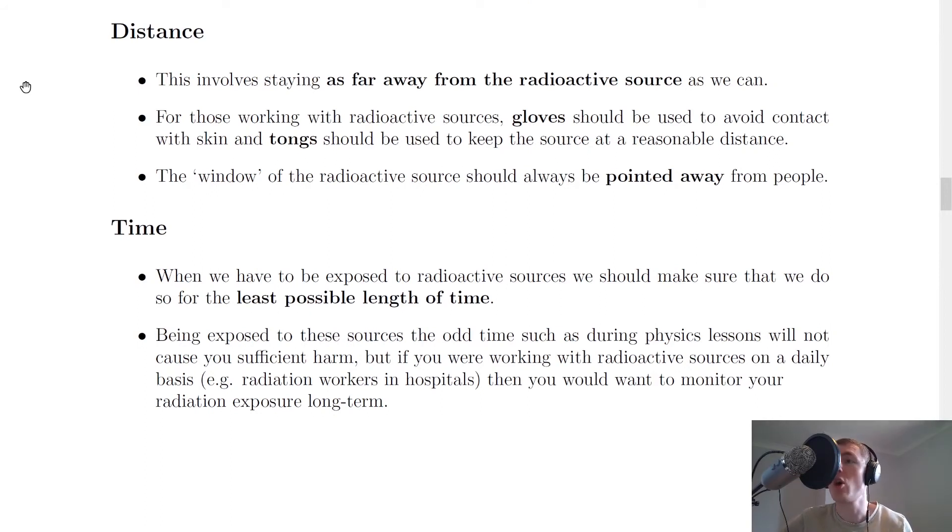Looking at distance now, it's probably just common sense, but this involves staying as far away from the radioactive source as we can. For those working with radioactive sources, however, gloves should be used to avoid contact with skin and tongs should be used to keep the source at a reasonable distance. We also say that the window of the radioactive source should always be pointed away from people, because that is where the alpha particles, beta particles or gamma rays are going to be emitted from. So if you point it away from people, then you're minimizing the risk of being exposed to that radiation.